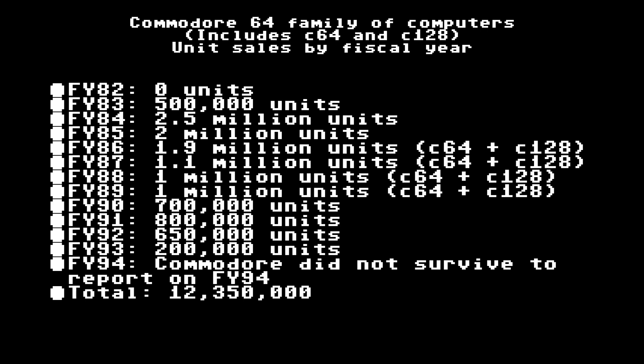During the years when the C128 was being sold, a total of 5 million combined C64 and C128s were sold. If we assume the unit sales were split evenly — which they weren't, but we'll assume that — that would mean the Commodore 128 sold a total of about 2.5 million units over its lifetime. I feel like these numbers might seem controversial just because they're so different from estimates we've been given since Commodore's demise.